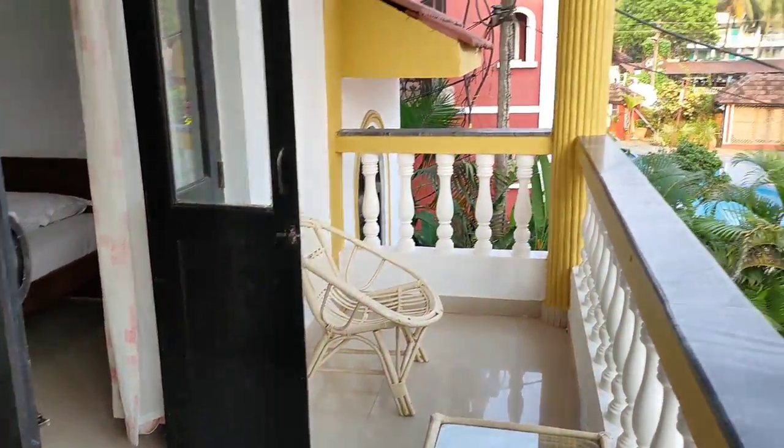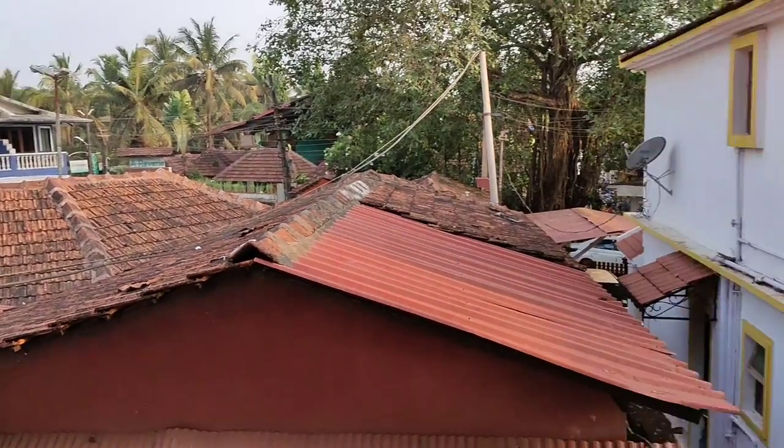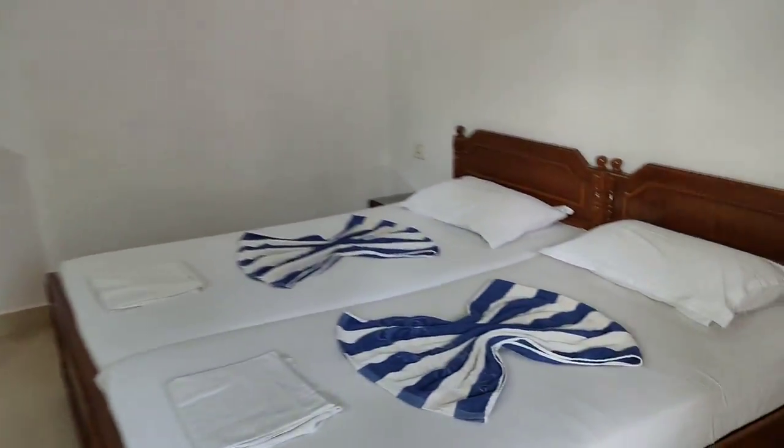From one side you can see the neighboring resort's pool, and that's the kind of view you'll get from this property. Let's go out and see one more room, then we'll finish the video.